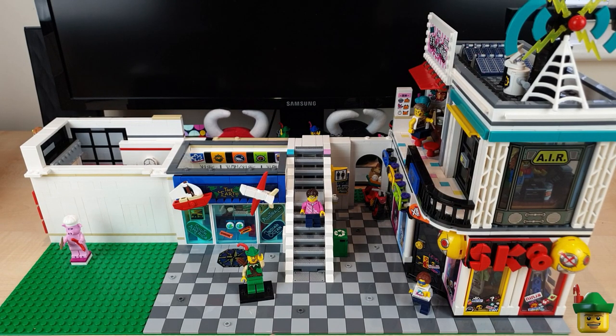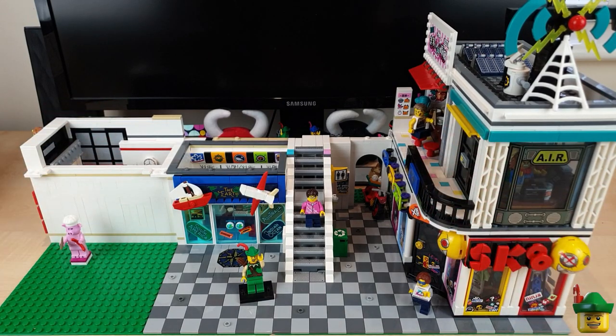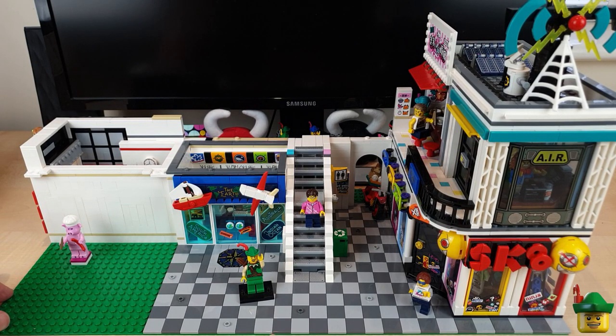Hello YouTube, Robin Hood Bricks here and it's time for part 7 of our wonderful double modular mall build. Today we're going to be focusing on this empty area on the front left where I'm going to be doing a vinyl record store.